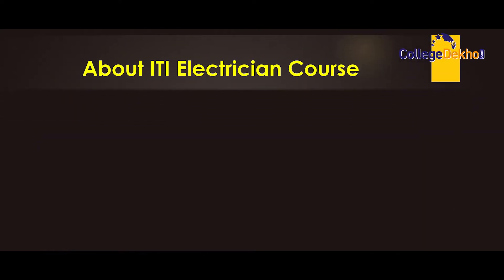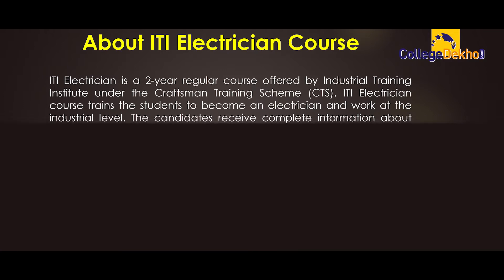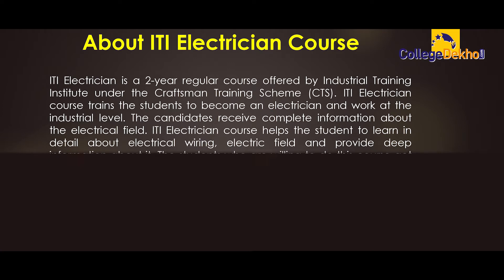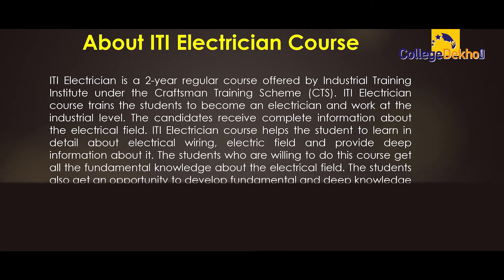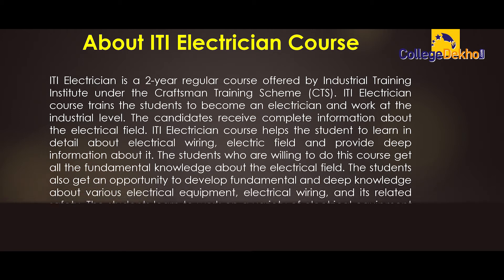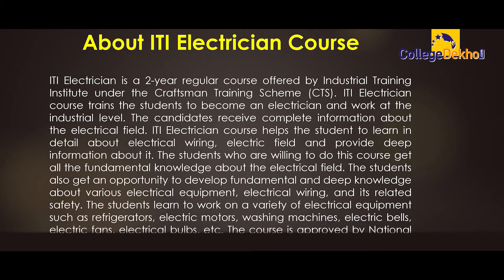The electrician is a 2-year regular course offered by Industrial Training Institute under the Craftsman Training Scheme (CTS). ITI electrician course trains students to become an electrician and work at the industrial level. The candidates receive complete information about the electrical field, including electrical wiring, and develop deep fundamental knowledge about various electrical equipment, electrical wiring and its related safety.